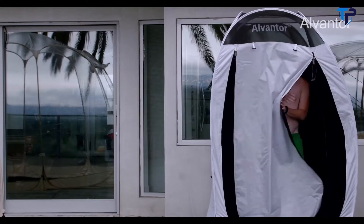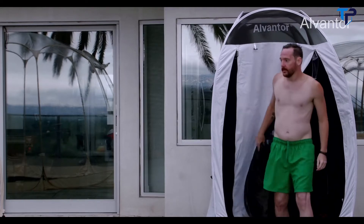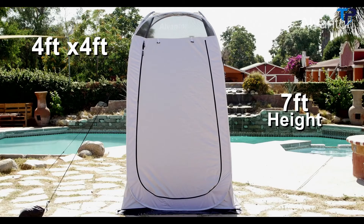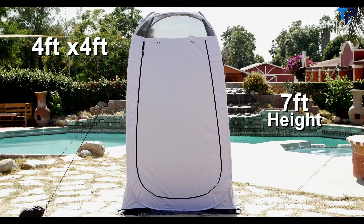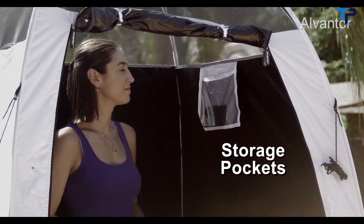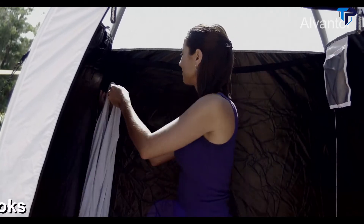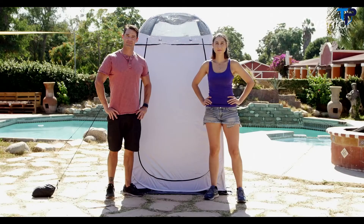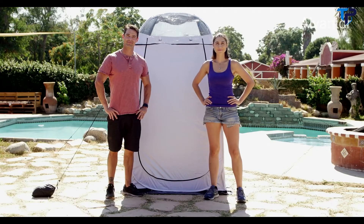The Alvantor Privacy Shower Tent is a perfect place to shower before going in the pool or after getting sandy at the beach. The tent is four by four feet wide and seven feet tall. It comes equipped with pockets to store phones, tablets and other belongings. It also has hooks to hang clothes or towels. Get an Alvantor Privacy Shower Tent today and have privacy on the go.